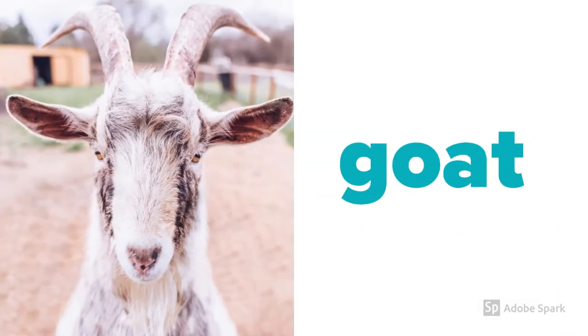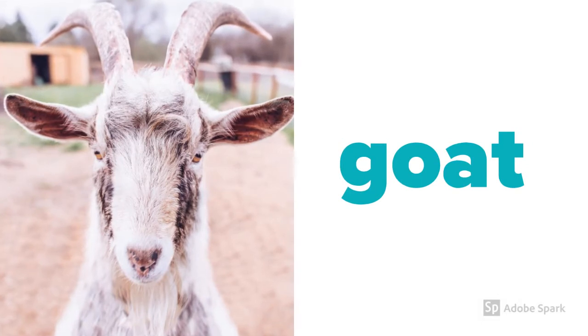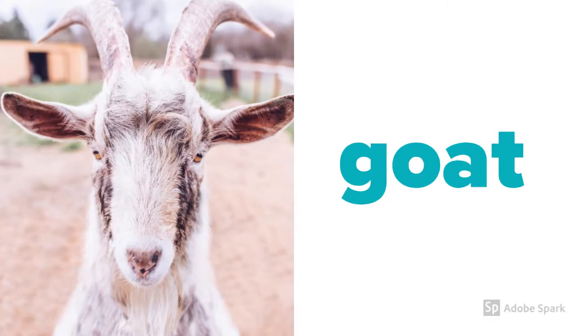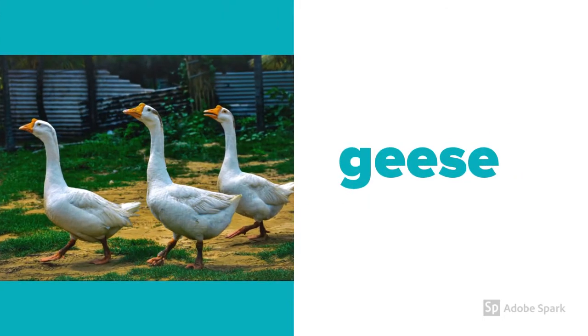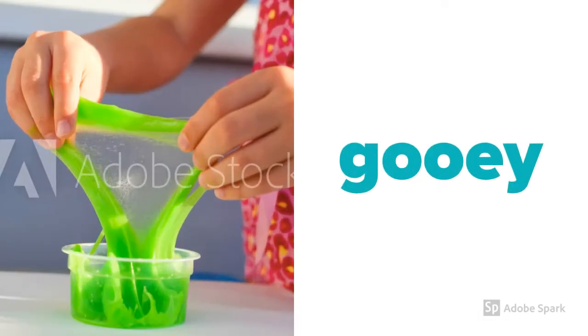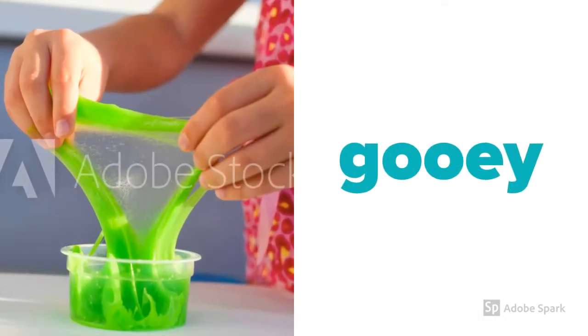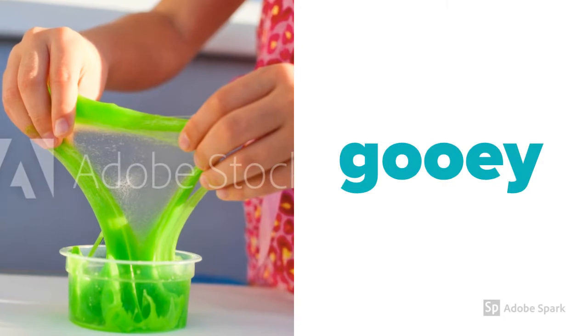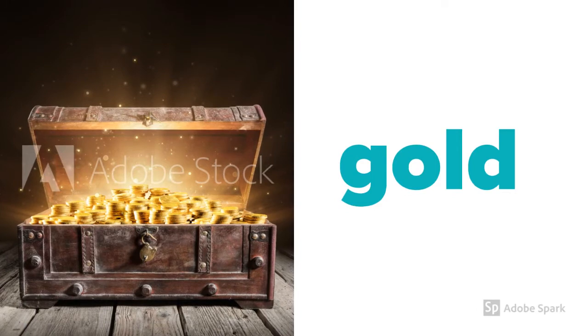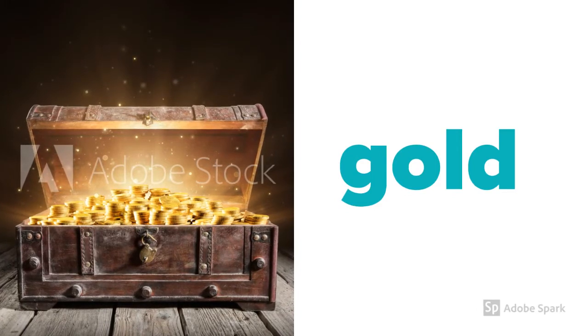So the letter G makes a g-g sound. Let's look at some words that start with G. Who's this guy? Goat. Here we have some g-geese. I bet lots of you have slime at home — it's very g-gooey. Pirates are always looking for some of this. Gold.